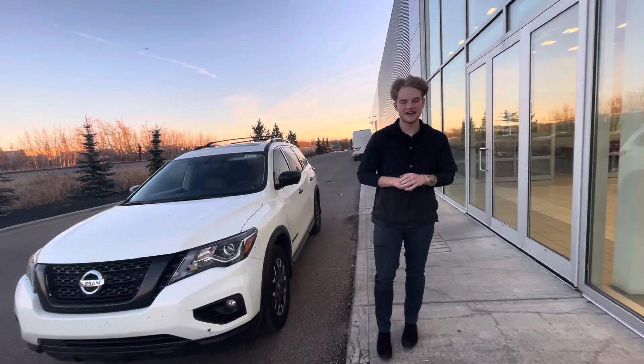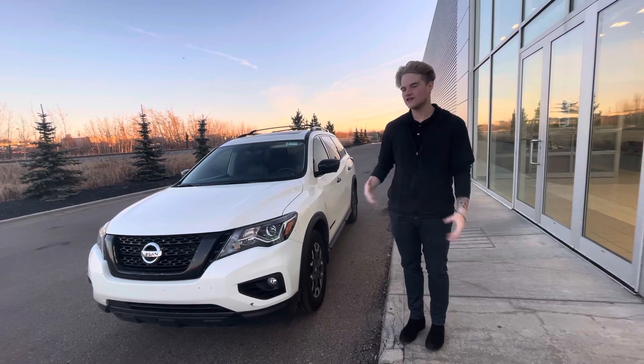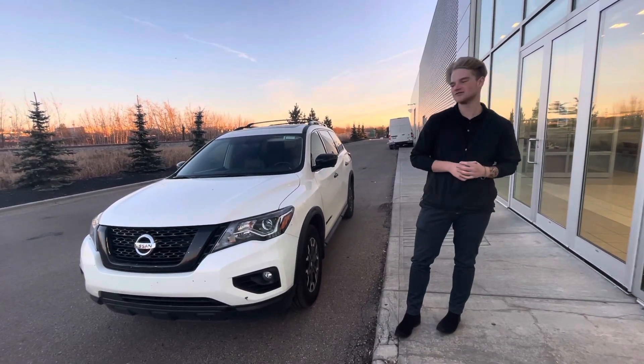Hey there Marie, this is Blair here with LA Nissan. I just wanted to go ahead and make a quick video to personally introduce myself and give you a better look at this beautiful 2020 Pathfinder you were looking at.